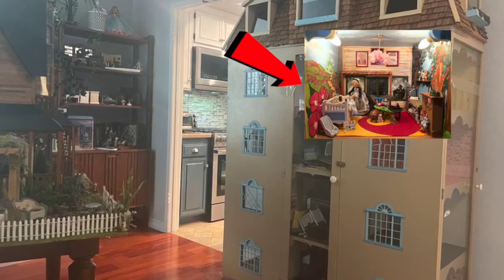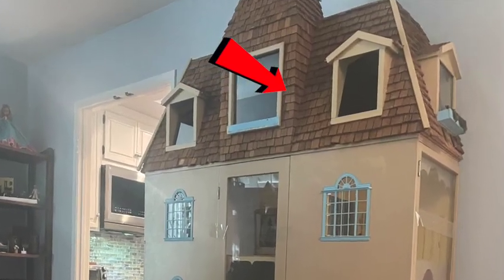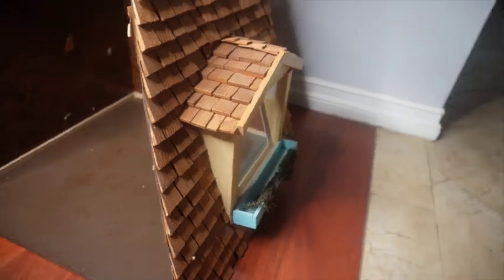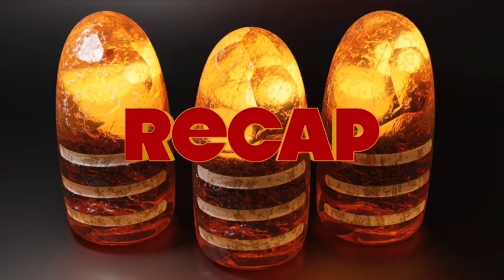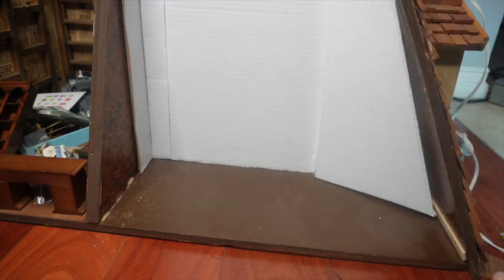I've done a Wizard of Oz baby room, a What We Do in the Shadows dining room, and now I'm moving all the way up to the attic to do an Indiana Jones Adventure Room and office. I've removed the top part of the dollhouse and put it on the floor just to make it easier to work with. Because the room is so large, I decided to divide it into two spaces.